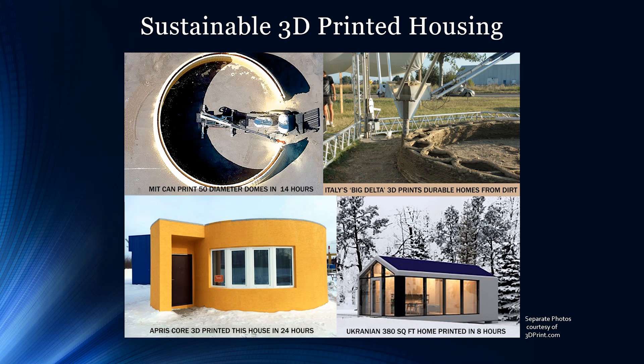This is excellent news because 150 million people — about two percent of the world's population — are homeless, and nearly one-fifth of the world lacks adequate housing. 3D printing homes is a really promising initiative.